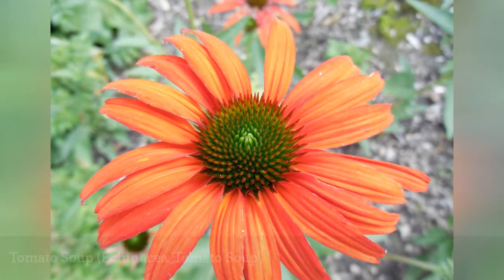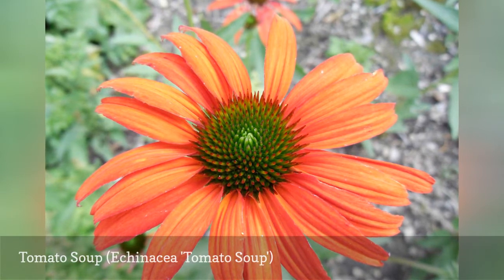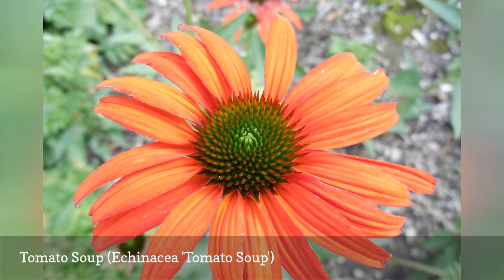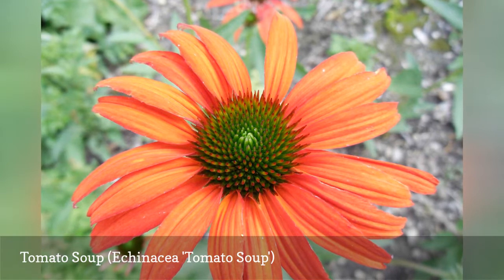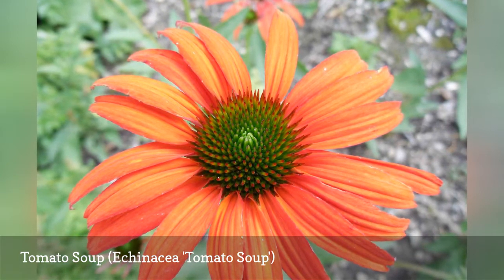If you are creating a patriotic red, white, and blue garden, vibrant red Tomato Soup coneflowers will bloom their hearts out throughout the summer, June through August. Pair them with easy bachelor's buttons and any white coneflower variety to complete the display.